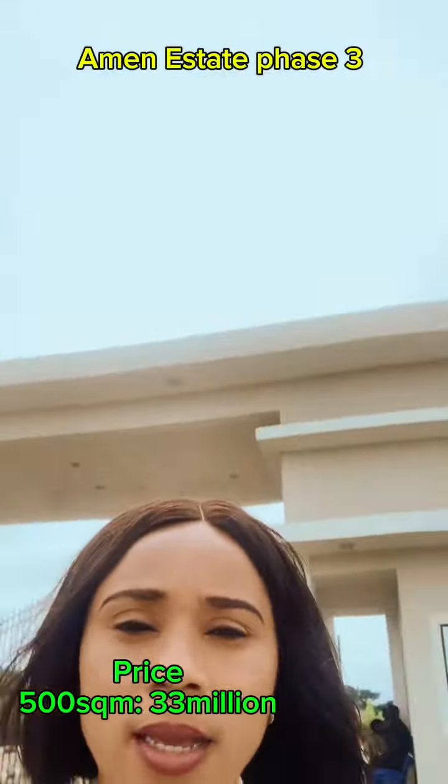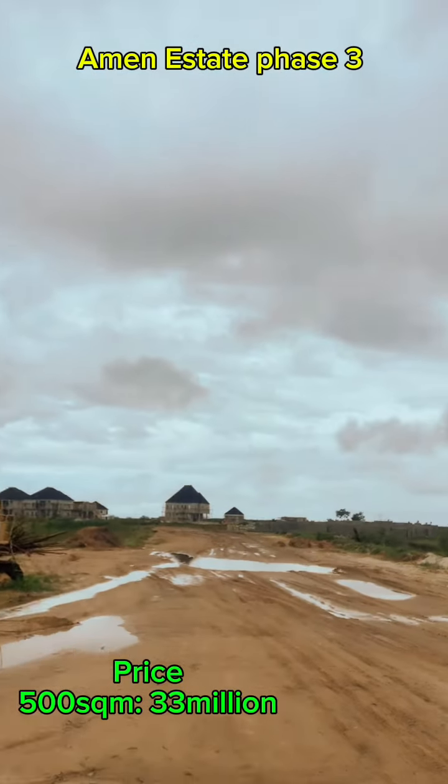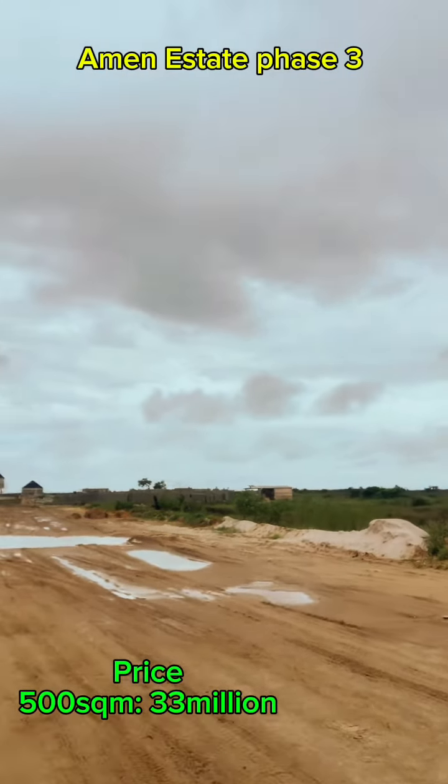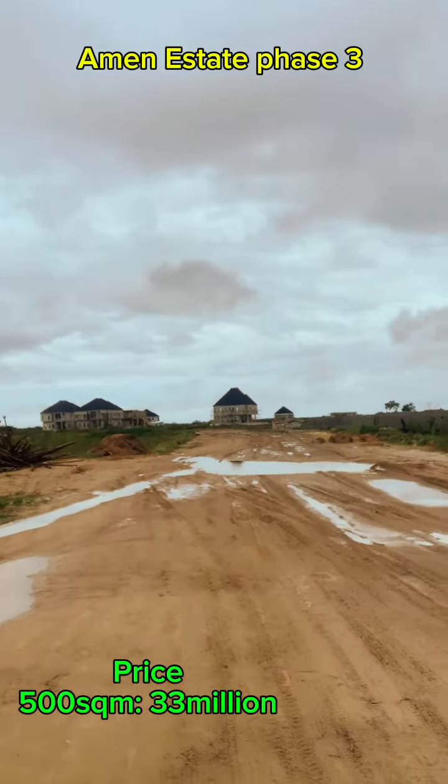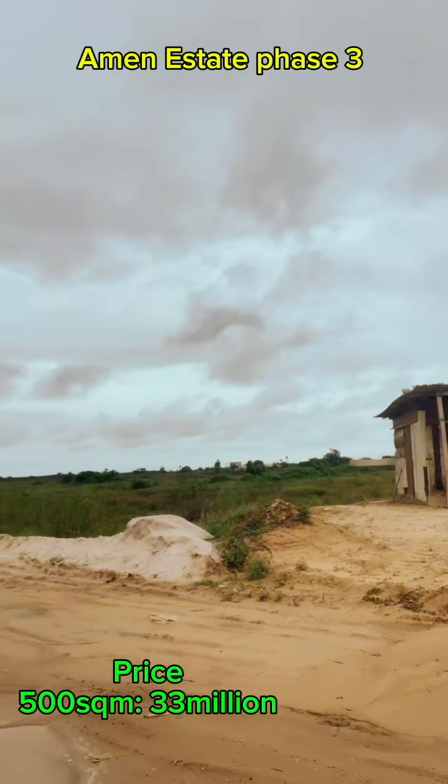It's a buy-and-build property. You can see client houses — clients that bought land and started building their houses. Beautiful houses, two stories. We also have space for bungalows.